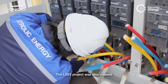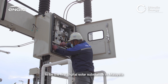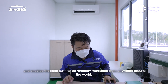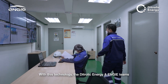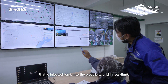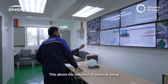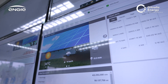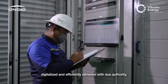The LSS3 project was also classed as the first digital solar substation in Malaysia, enabling the solar farm to be remotely monitored from anywhere around the world. With this technology, the Dytrolik Energy and ENGIE teams are able to monitor the plant's generation and clean energy injected back into the electricity grid in real time. This allows a reduction of physical wiring, making testing and troubleshooting more efficient and quicker, with optimised grid control and all analog data digitalized and efficiently retrieved with due authority.